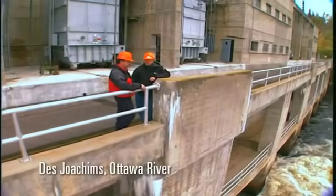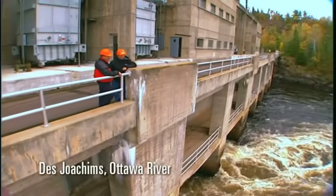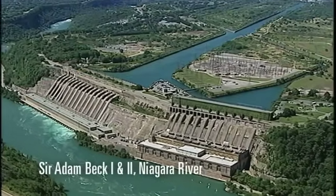In essence, they are factories that convert the energy of falling water into the flow of electrons, or what is commonly called electricity — the electricity that powers the province.